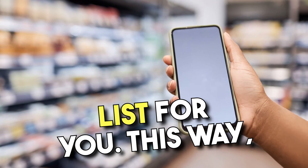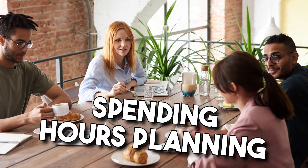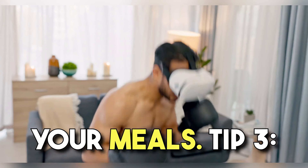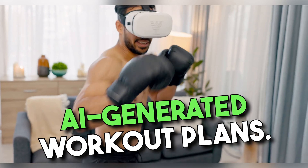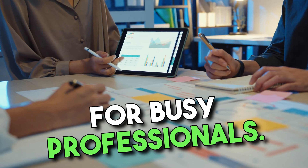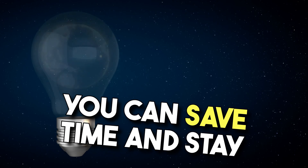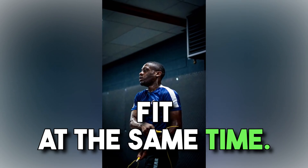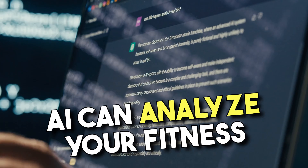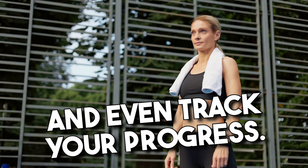Hey everyone, welcome back to our channel. In today's video, we're going to talk about AI generated life hacks for busy professionals. As we all know, life can get pretty hectic, and it can be challenging to find time for everything we need to do. That's where AI comes in. With the help of AI, we can generate some amazing life hacks that can help us save time and be more productive. So, let's get started.